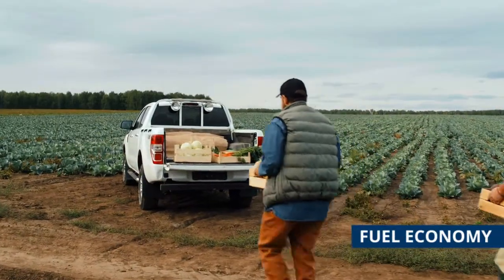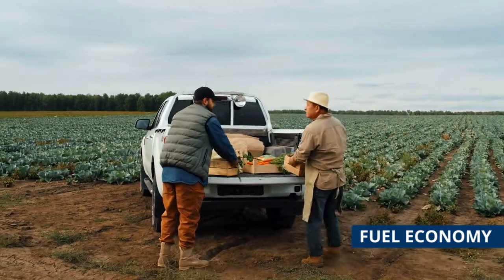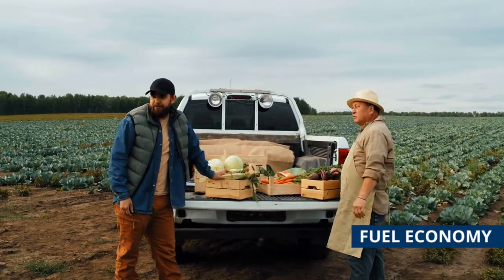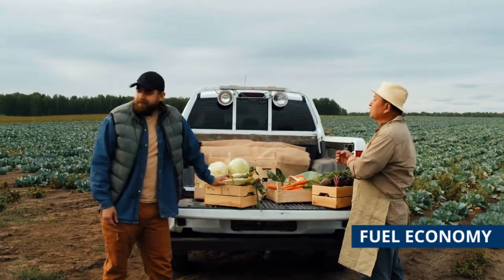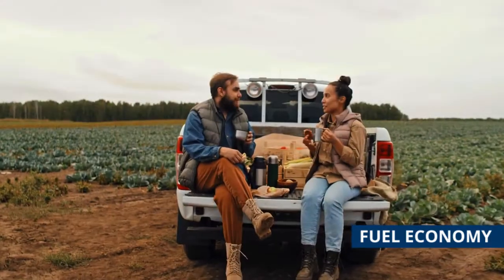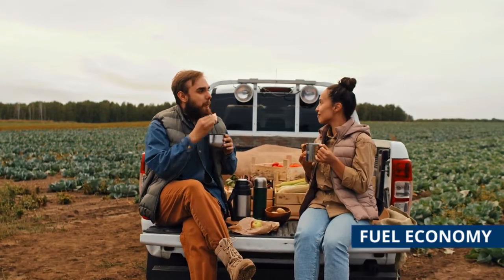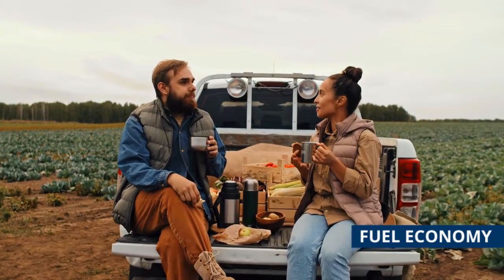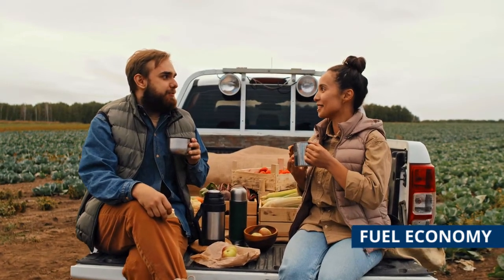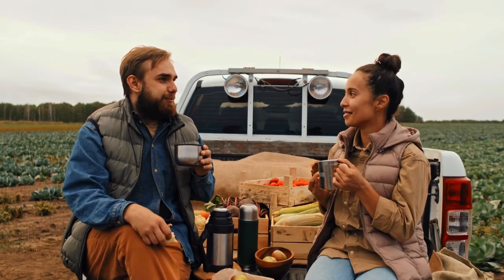Fuel Economy. The fuel economy score is based on the combined MPG estimate for the entire model lineup and how that figure measures against the identified competitive set. The MPG estimates are based on EPA data or the manufacturer if no EPA data is available. Hybrid and plug-in electric variants within a lineup that significantly lower their overall average will not be included in the comparison unless the competitive set also have hybrid or EV variants. Scoring for pure electric vehicles will be based on kilowatts consumed per 100 miles and the comparative mile per gallon equivalent.